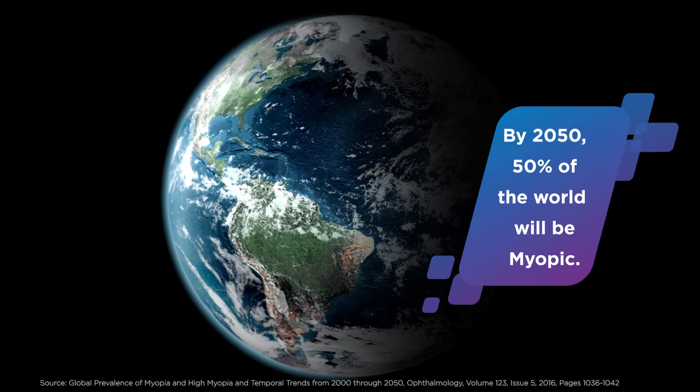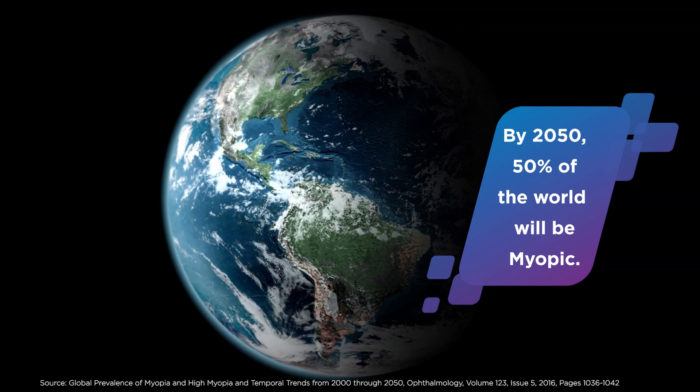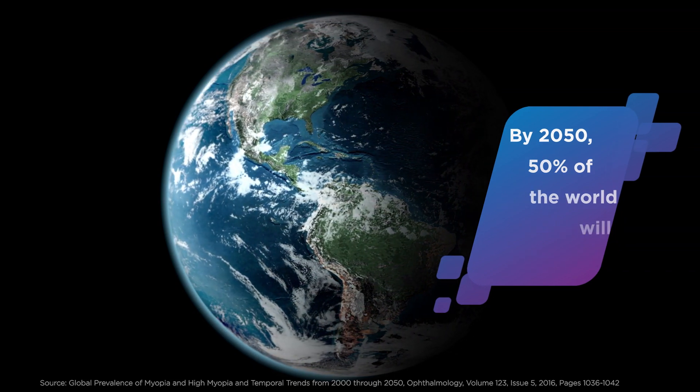I've definitely seen a lot of emerging trends in terms of the more urgent need for being able to treat myopia. Statistically speaking, we think that by the year 2050, half the world's population will be myopic, and that's a huge public health concern as well as concern for children's vision as they become adults.